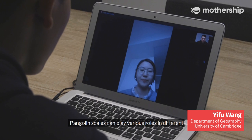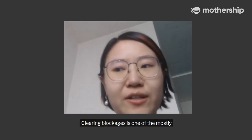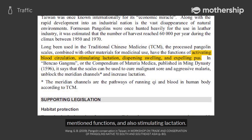Pangolin scales can play various roles in different treatments or different prescriptions. Clearing the blockage is one of the most commonly mentioned functions, and also stimulating lactation, as well as treating certain types of tumours.